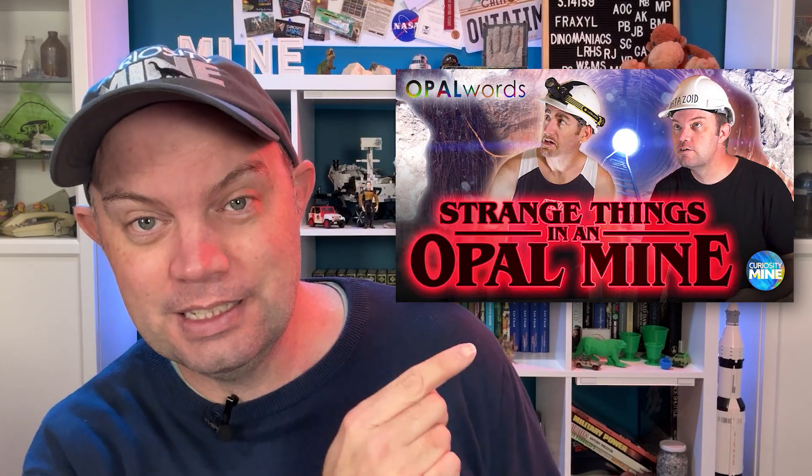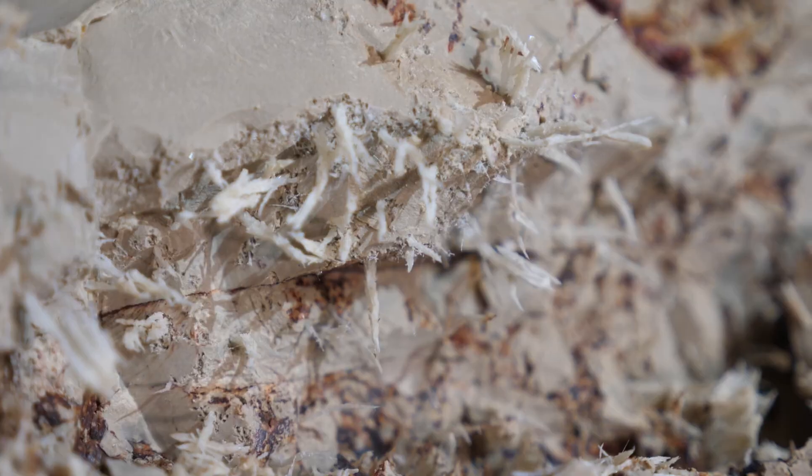Gypsum or calcium sulphate often forms adjacent to opal, and while they are nowhere near as geometrically satisfying as the gypsum cubes inside that boulder, you can check out this video for some examples of how gypsum appears alongside opal in Lightning Ridge opal mines.